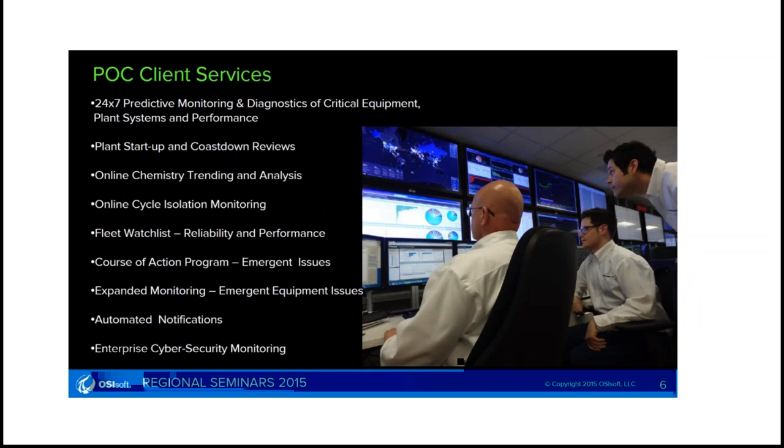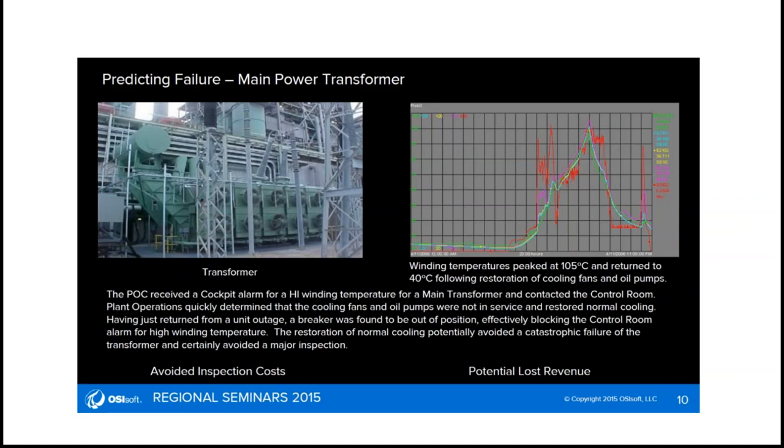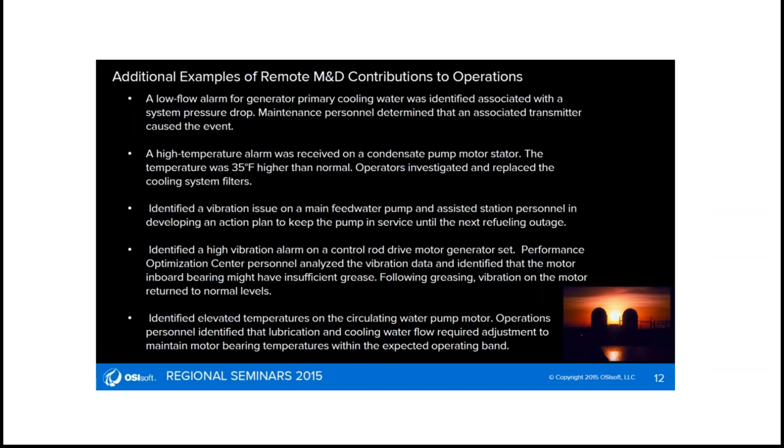For their clients, they have predictive monitoring, plant startup and cost-down reviews, online chemistry trending and analysis, isolation monitoring, reliability and performance for the fleet, course-of-action programs, emergent issues, automated notifications, and cybersecurity aspects. Here are some of the components being monitored in a reactor containment system. They predict failures such as a main transformer and make sure that doesn't happen, doing remote M&D contributions with high temperature alarms and similar things. They see the convergence of all these technologies from alarming to diagnostics to prognostics.